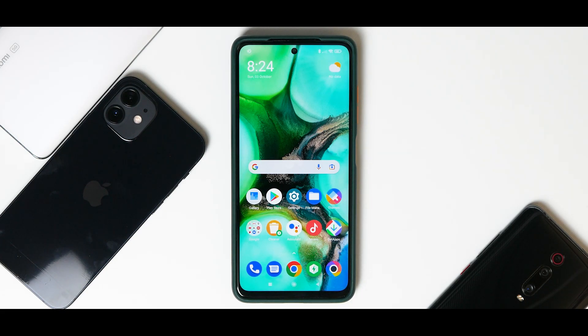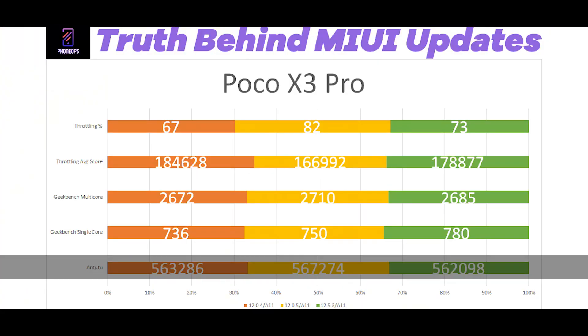I still feel MIUI 12.0.4 is the best edition so far, giving great performance especially in gaming. The Antutu score on 12.0.4 was 563,286. When we moved to 12.0.5 the score went up to 567,274 — a slight increase. But in 12.5.3 it came back down to 562,098.